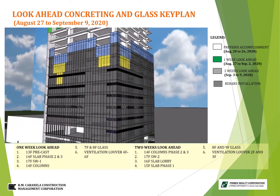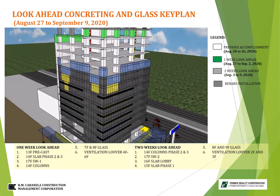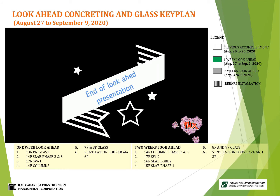Note: slow accomplishment due to interval on concreting works. This is the end of our look-ahead presentation for concreting and glass installation. Thank you.